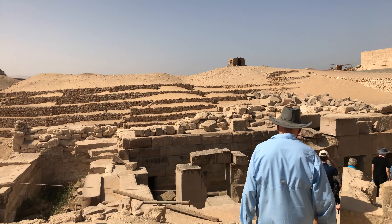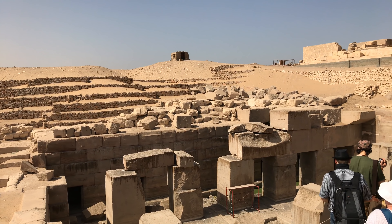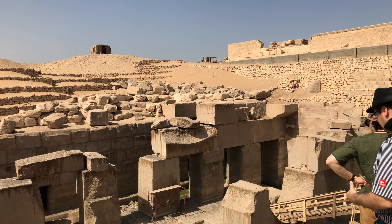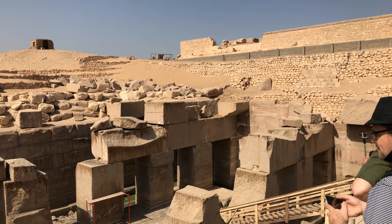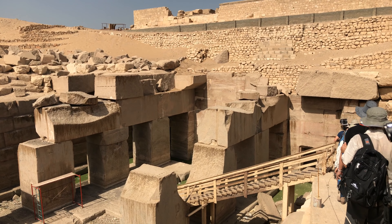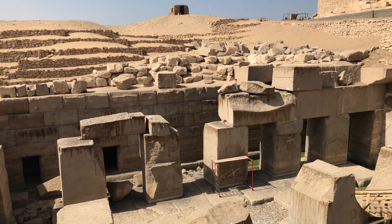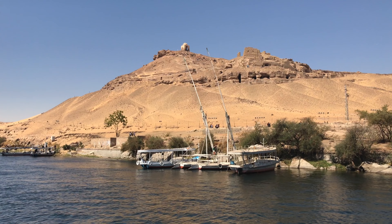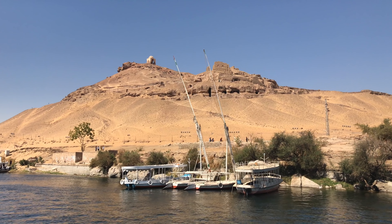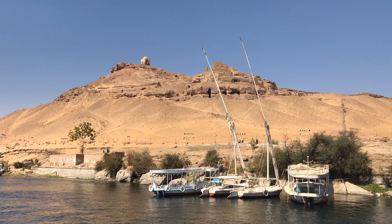Here we are at the Osirion, which is at Abydos. This was created underground and was rediscovered in the 19th century AD. You can see the size of the granite blocks, some weighing at least 40 tons. The granite came from Aswan, which is hundreds of miles to the south.